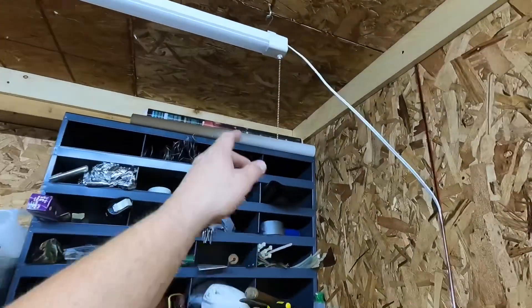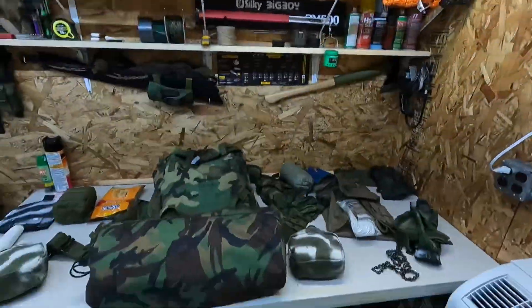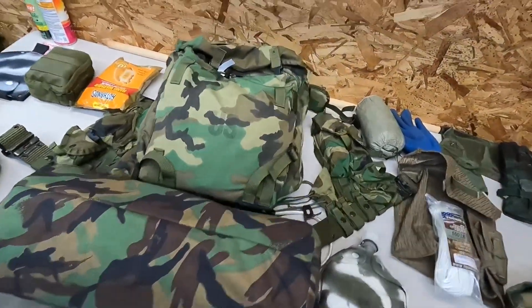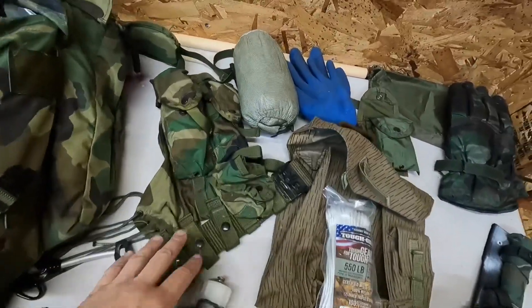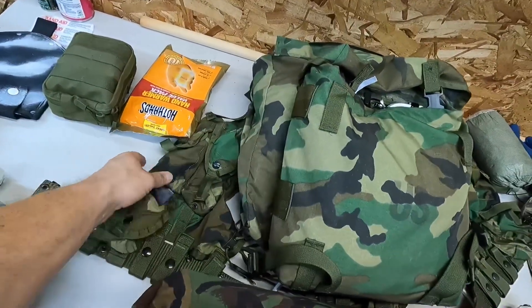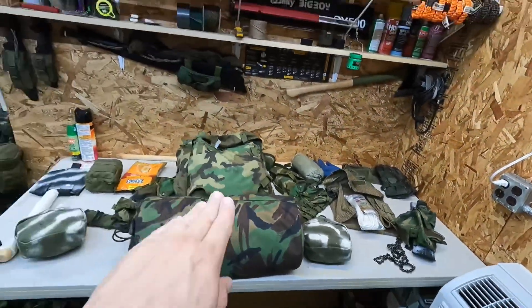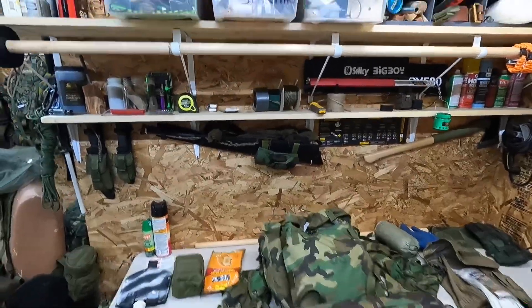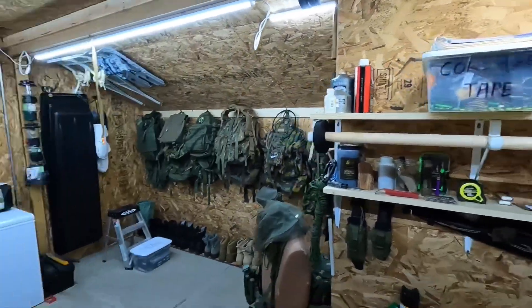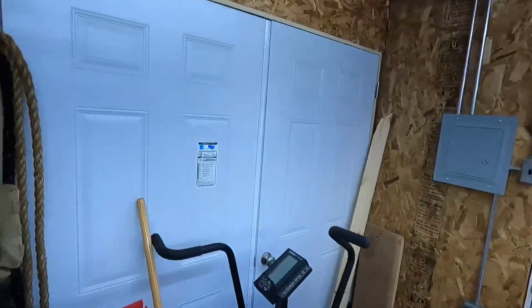We're going to start from the front door and go straight back. The first thing I really wanted to get in this shed was a climate-controlled unit. This is what you call a PTAC — it's what's in hotel rooms and hospital rooms. It's an AC slash furnace unit, and what's great about this one is it has a heat pump as well as backup heat strips for wintertime. It'll be interesting to see how that works this winter.